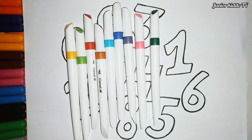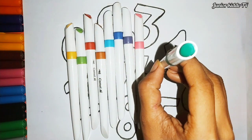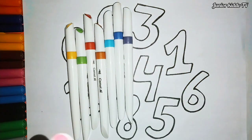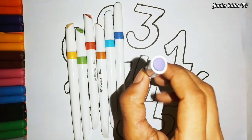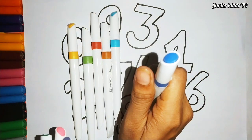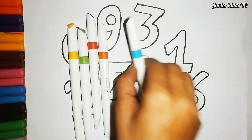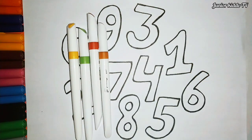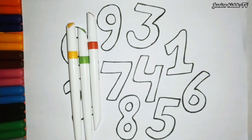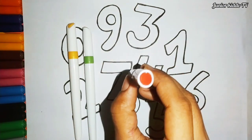Orange color, dark green color, pink color, violet color, dark blue color, light blue color, brown color, red color.